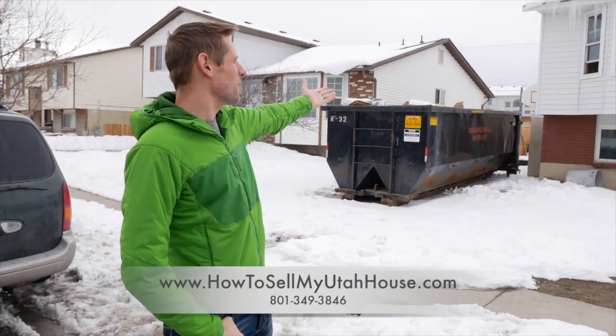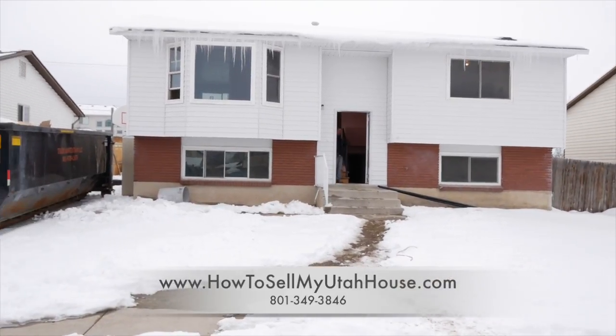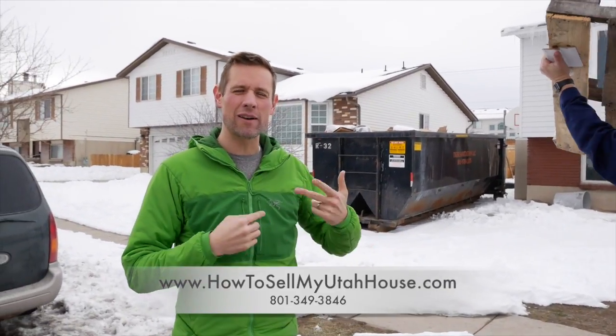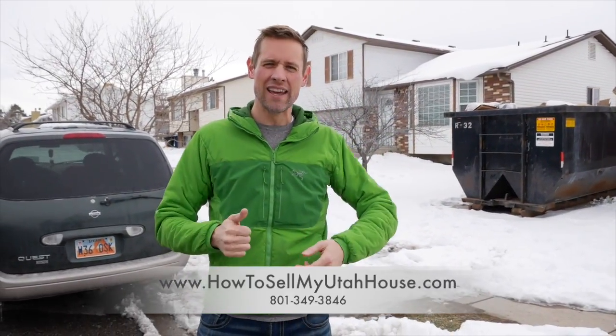Hi, this is Trevor with How to Sell My Utah House. You can see behind me we've got a project that's underway. This is an interesting house because when we came in contact with the seller, she was living alone — her son had moved out and she couldn't go up and down these stairs without assistance, so we had to help her not only get in and out of the property so that we could go to closing and get her to some other appointments.